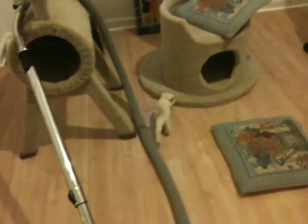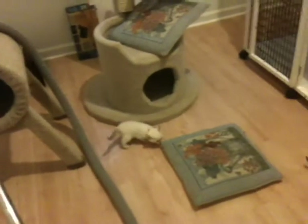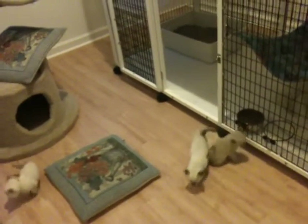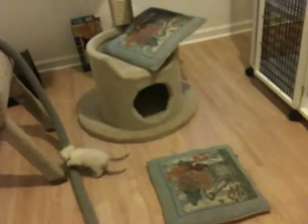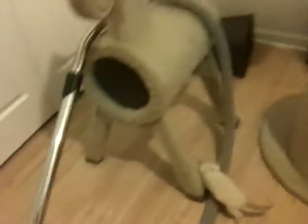We just got home from work and decided to let the kittens loose in the kitten room. I had them in the top level of the cage, so I'm getting ready to clean that out. I have the vacuum stretched out because they kick up a lot of litter, that's for sure.